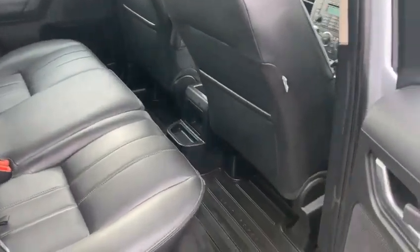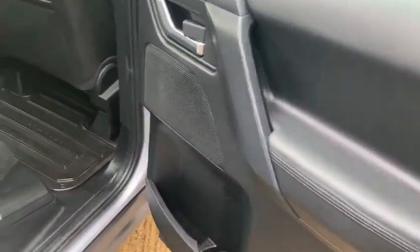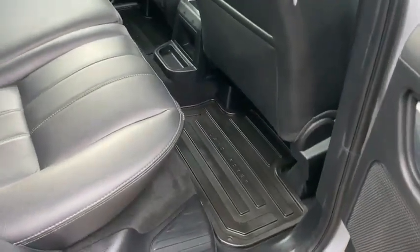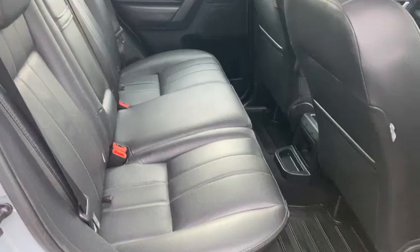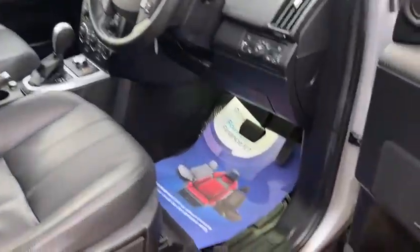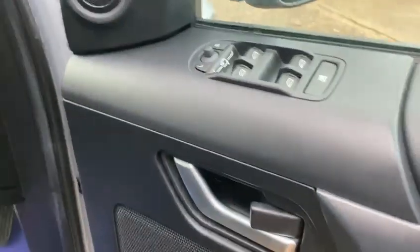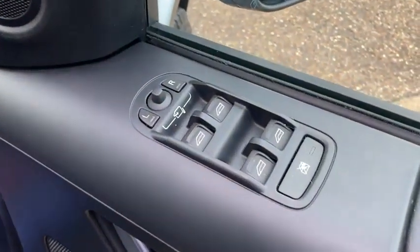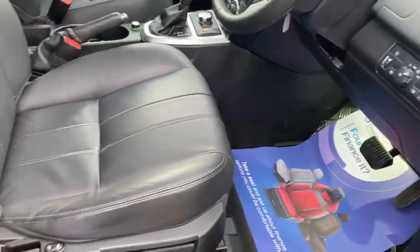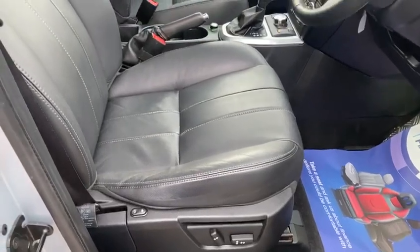It's got a really clean and tidy inside with a few extras. It's got the full leather interior, tailored floor mats, front and rear electric windows, electric mirrors, and electric driver and passenger seats.